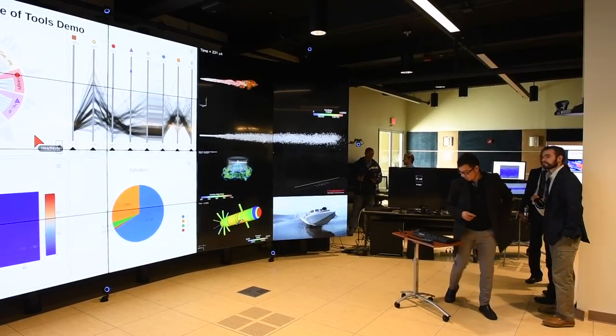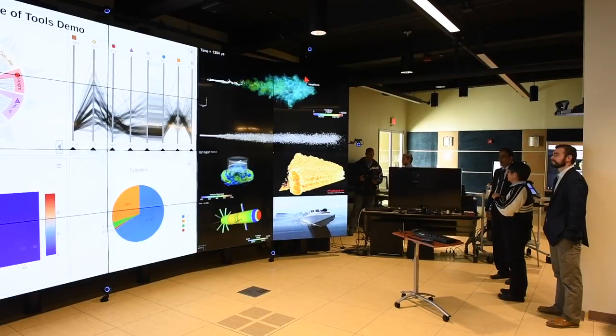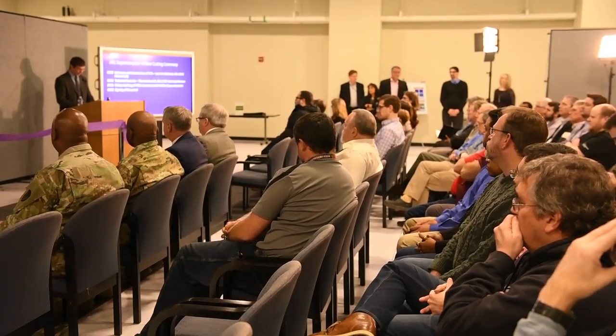A petaflop is a measure of a computer's processing speed. One petaflop is a thousand trillion operations per second.